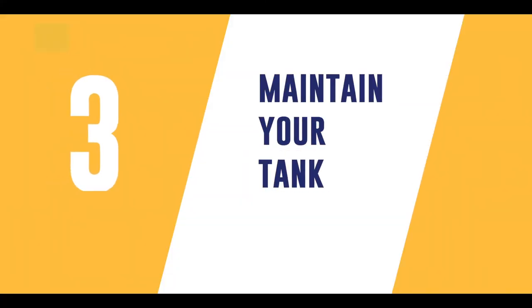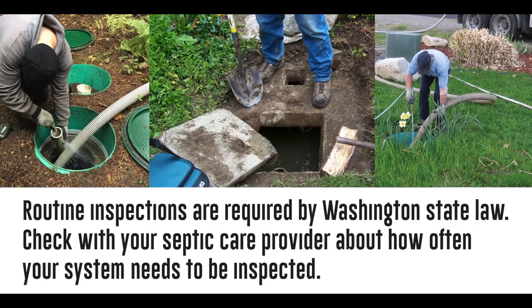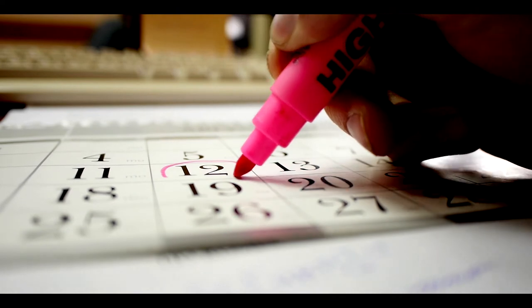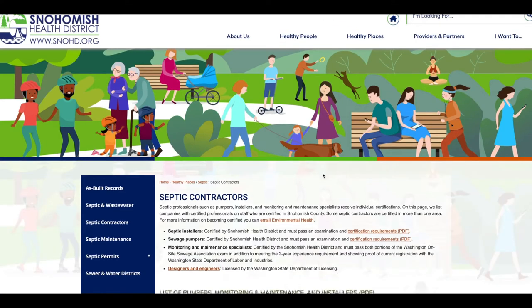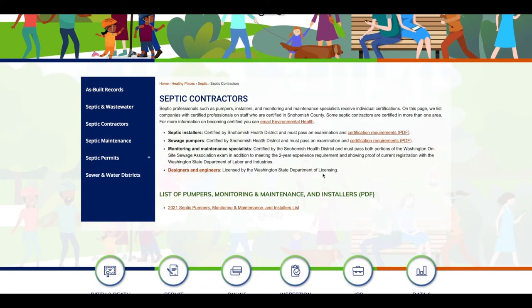Third, maintain your tank. Schedule routine inspections at least every three years. Complex systems such as sand filters or aerobic treatment units require more frequent inspections. Visit the Snohomish Health District's website to access a list of certified septic professionals. The inspection will ensure your system is working and let your provider know if pumping is needed.